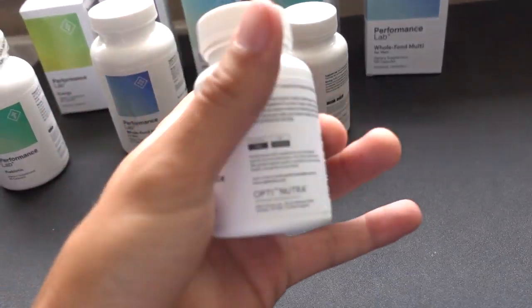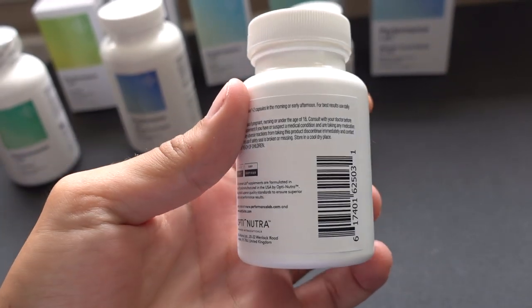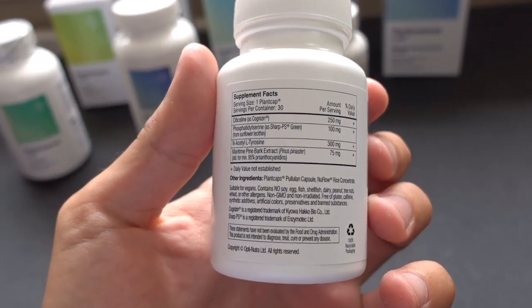Performance Lab does all sorts of things — energy tablets, sleep tablets, mind cognitive enhancers, multivitamins, and even a probiotic for digestive and gut health.